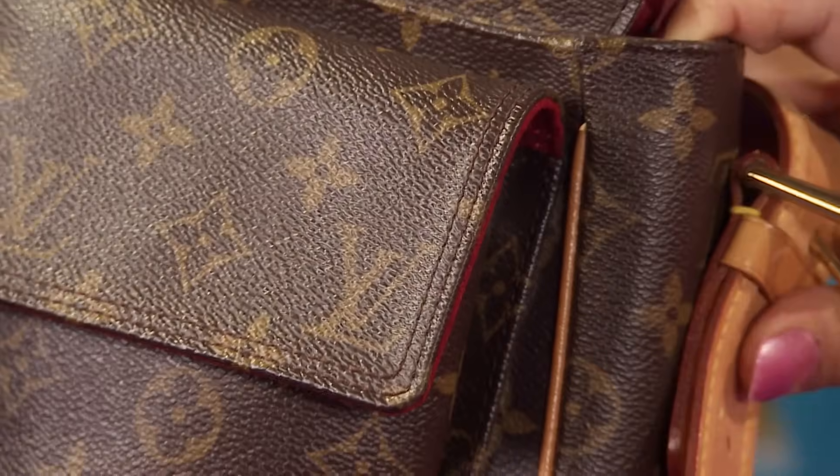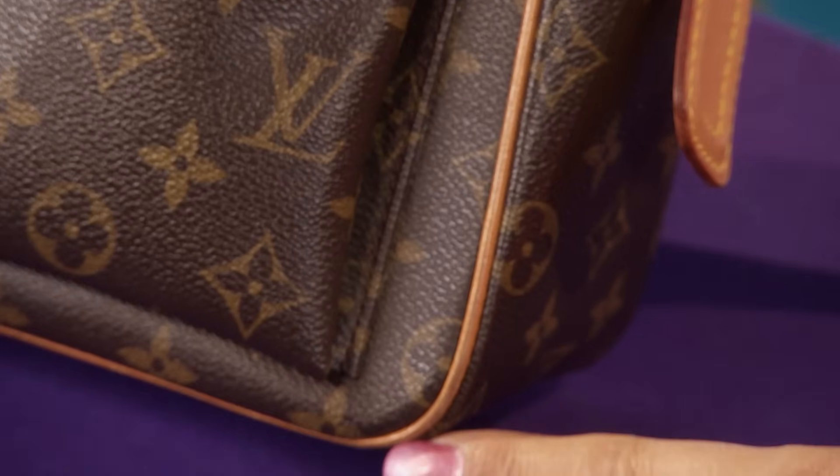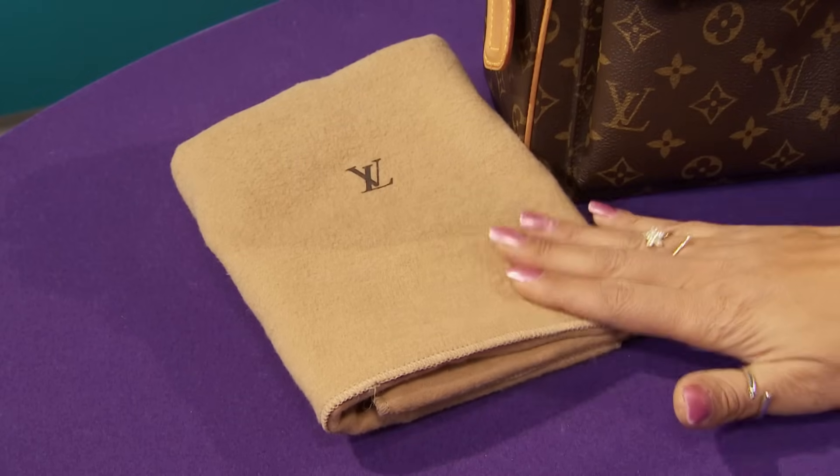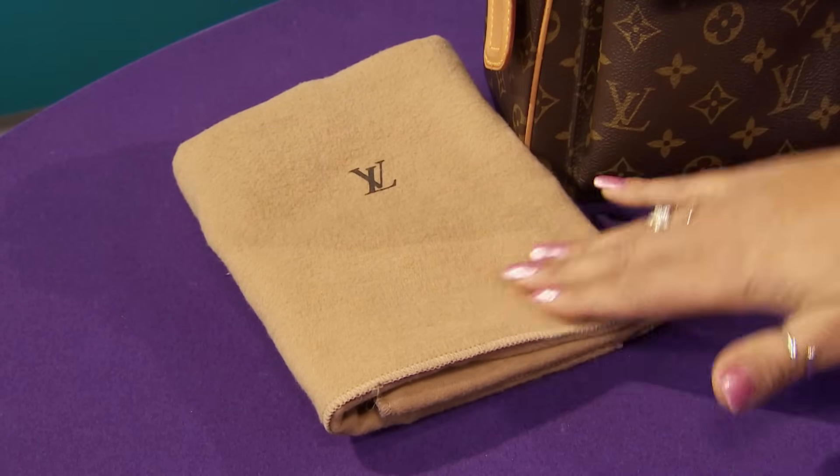The thing about Louis Vuitton is the quality is absolutely superb — the perfect stitching and this leather trim. They're just beautiful. And if you've ever seen a copy, they're all over the place. The stitching's wonky, they're just not very nice at all. It's in good condition considering it's about 11 years old. And then we've got the original dust cover — can't get any dust on that.